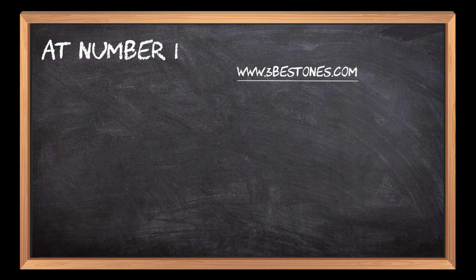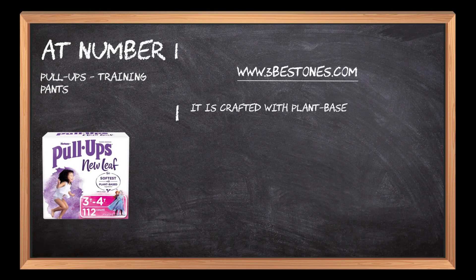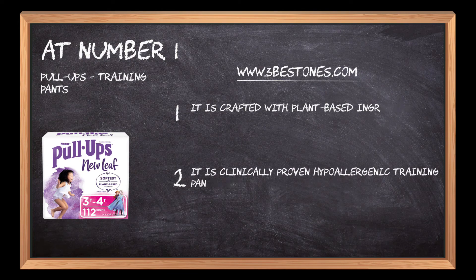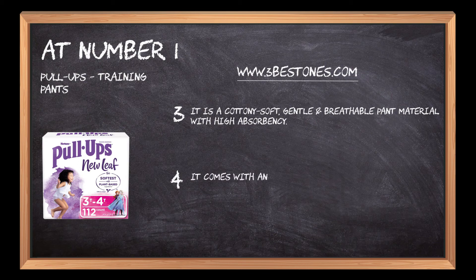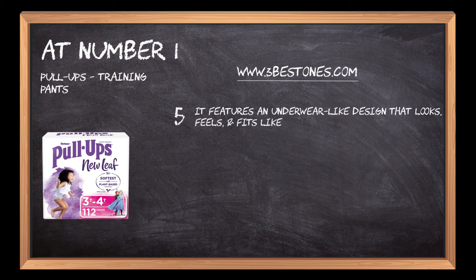At number one: Pull-Ups training pants. It is crafted with plant-based ingredients for healthy skin and is clinically proven hypoallergenic, made without harsh ingredients. It features a cottony soft, gentle, and breathable pant material with high absorbency. It comes with an adjustable waistband that provides a comfy and secure fit, and features an underwear-like design that looks, feels, and fits like underwear with easy up and down motion to promote learning.